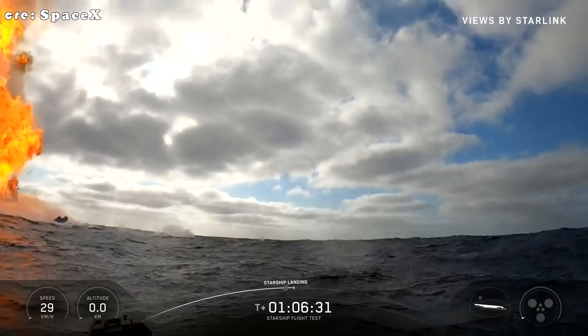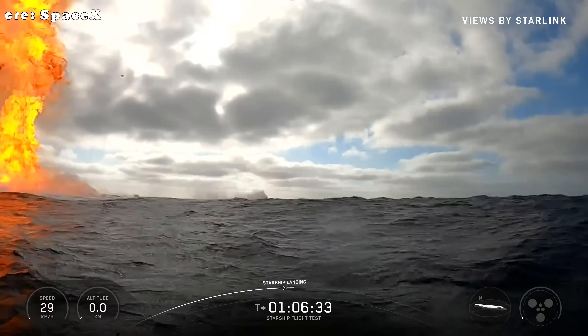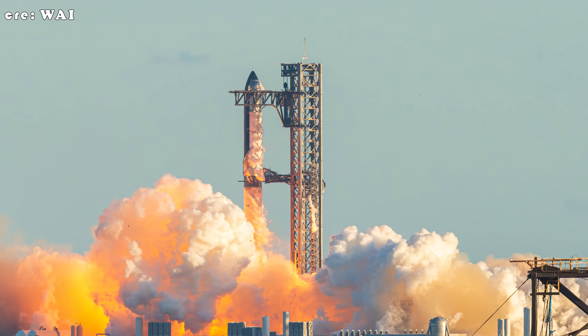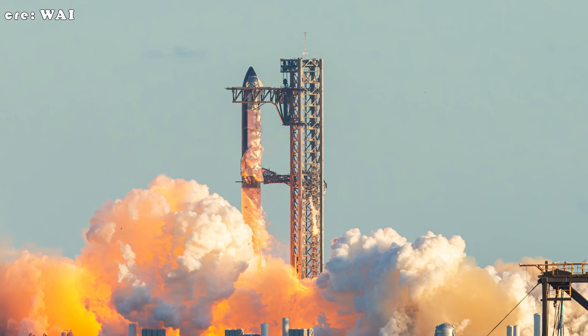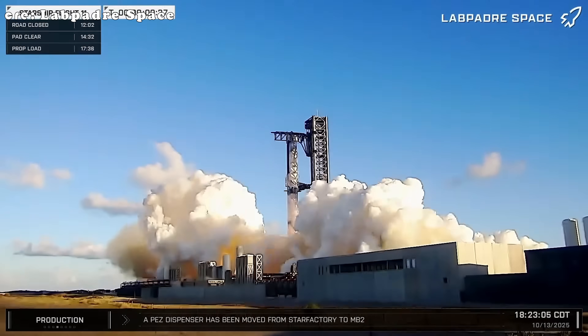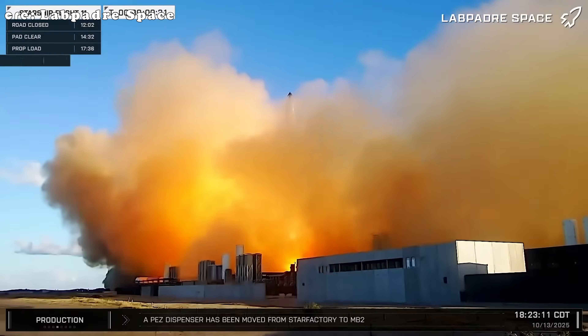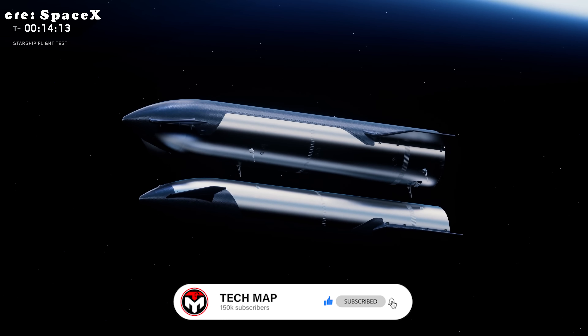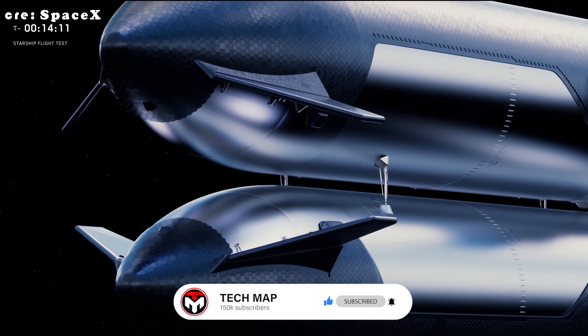We're one hop closer to orbital ops and lunar hops. That's your Flight 11 deep dive, trailblazers. End of Block 2 era, dawn of the next. Booster's gulf dip — genius data grab. Tile stress — bold as hell. Hit the comments, hype for the 5-engine divert or ship's bank move. Like, subscribe, and ring that bell. Flight 12's refueling dreams await.